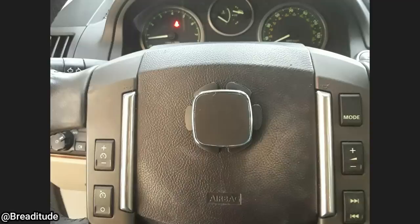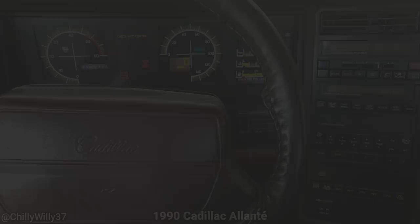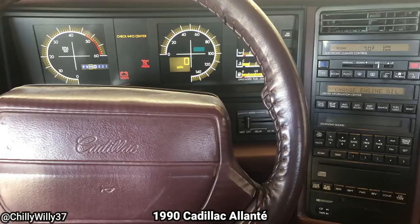A mechanic noticed this phone mount on a customer's steering wheel. He said it gives a whole new meaning to FaceTime when you crash. And I just wanted to share this picture of his instrument cluster because it's too cool not to share.